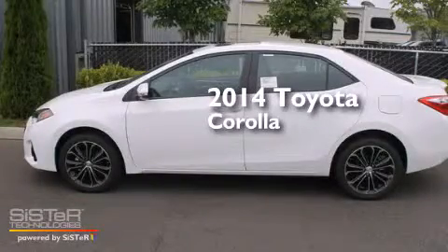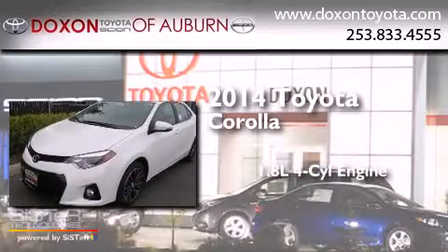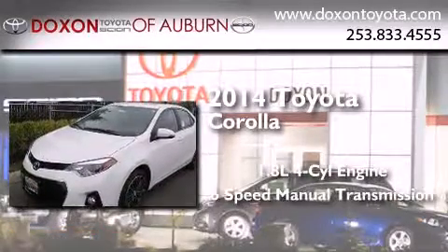This is a brand new 2014 Toyota Corolla. It features a 1.8-liter four-cylinder engine and a six-speed manual transmission.